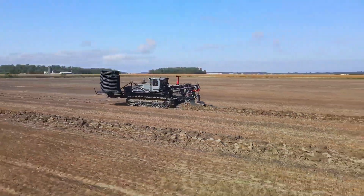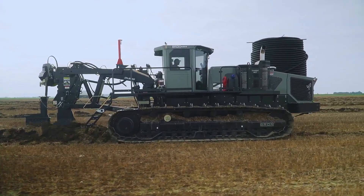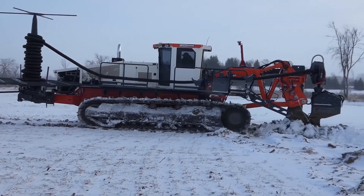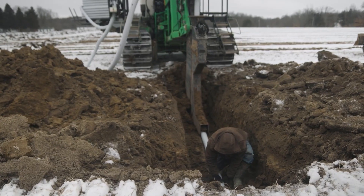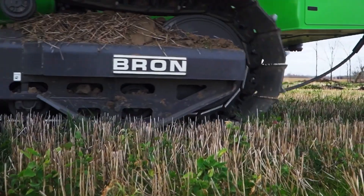The Braun 585 Drainage Excavator has brought comfort and power to a new level. Its main task is to dig drainage trenches and lay drainage pipes in them to remove excess moisture. Such machines are used both in construction near building foundations and in agricultural fields.